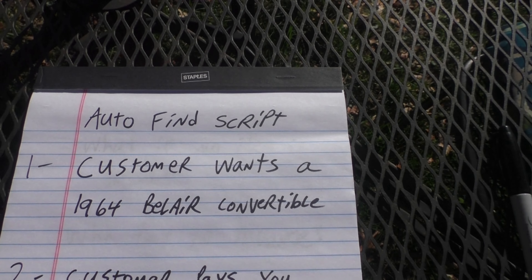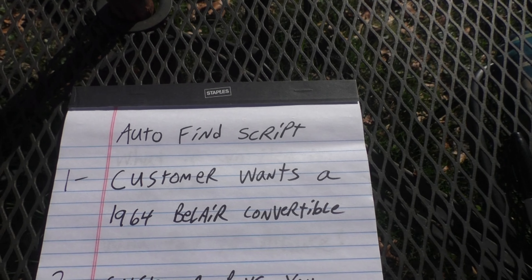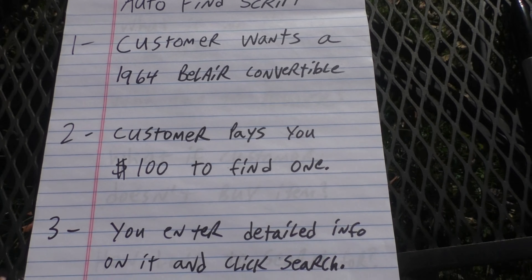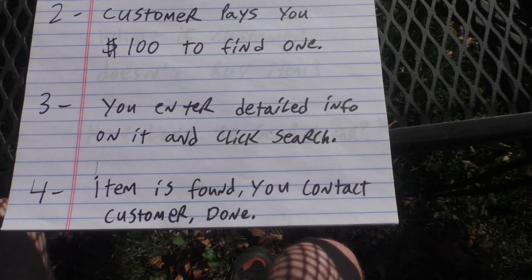Say a customer wants a 1964 Bel Air convertible — I know nothing about cars but we'll use that as an example. The customer pays you $100 to find one. You enter the detailed information and click search. Item is found. You contact the customer. Done.